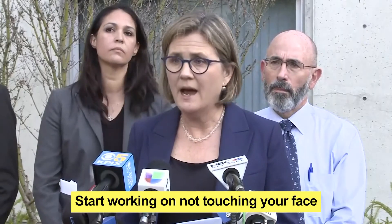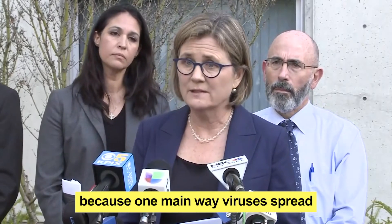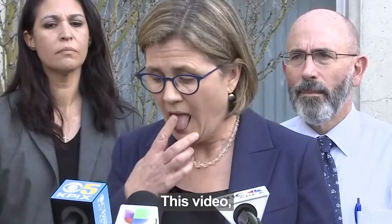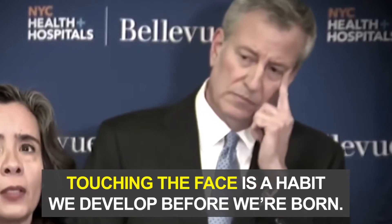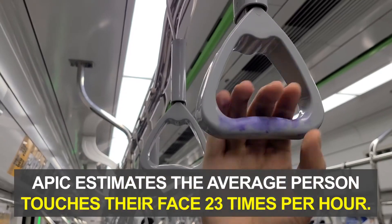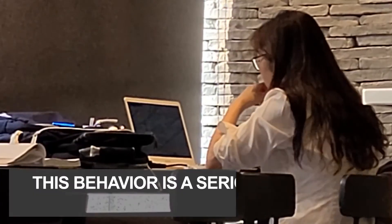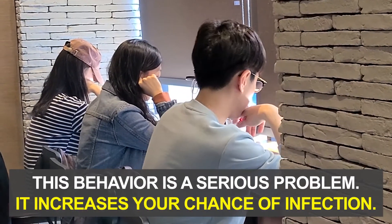Start working on not touching your face, because one main way viruses spread is when you touch your own mouth, nose or eyes. This video and others like it went viral for good reason. Touching the face is a habit we develop before we are born — that's why even health professionals have trouble resisting it. In fact, APIC estimates the average person touches their face 23 times per hour. This behavior is a serious problem right now because it increases your chance of getting infected.